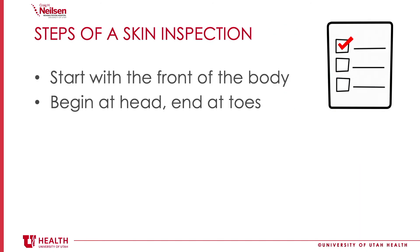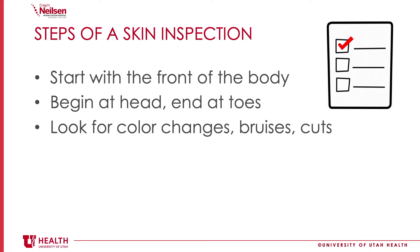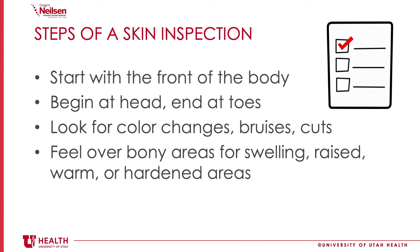Here are the steps of a skin inspection. Start with the front of your body and do a head-to-toe inspection, focusing on the bony parts of your body, since bony areas are the most common areas where we see skin problems after a spinal cord injury. Specifically, you're looking for any color changes — something that might look like a bruise — certainly a cut, any swelling, raised, warm, or hardened areas.